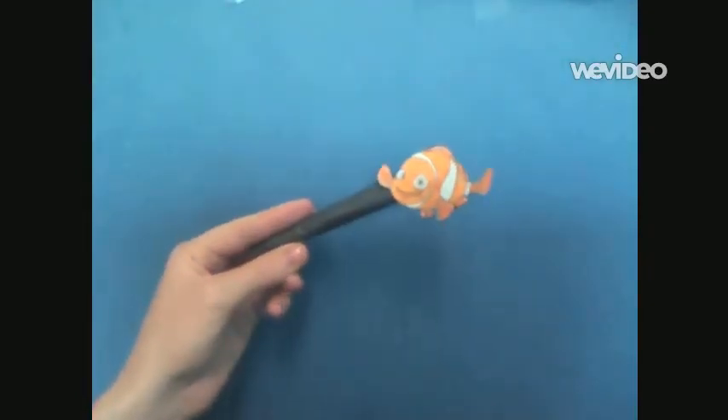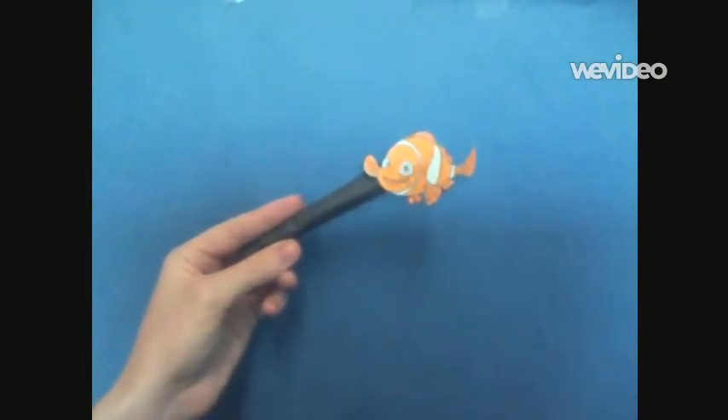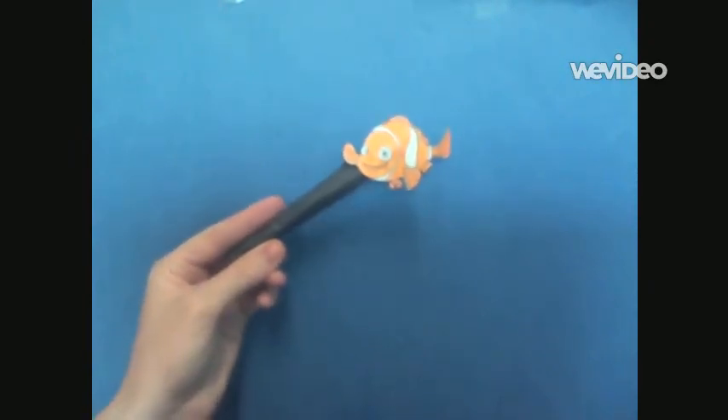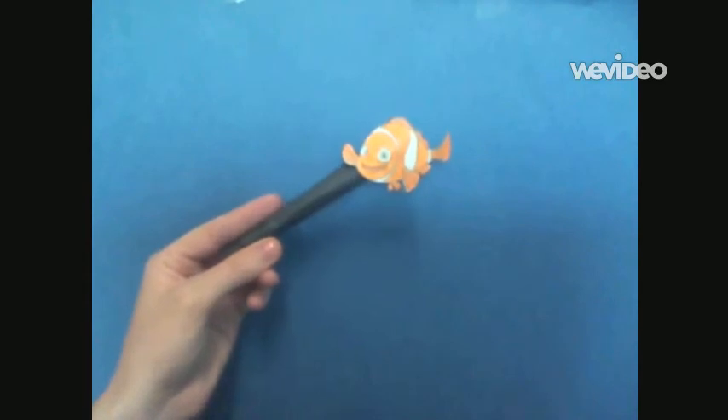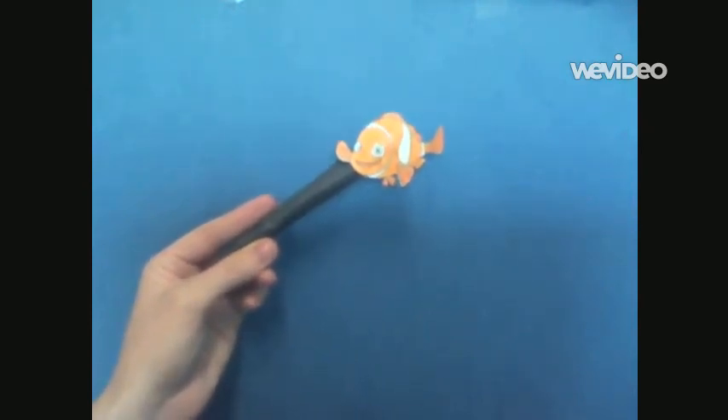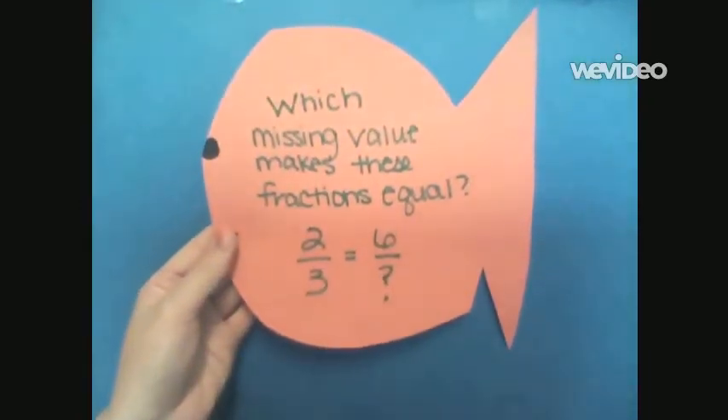My name is Claire the clownfish — or Chloe, or Clary, or Clowny. I crack myself up. You can call me whatever name you want as long as it starts with a C. Well, welcome to this part of the ocean. Are you ready for your clownfish math problem? Here it is: which missing value makes these fractions equal? Two thirds equals six over question mark.